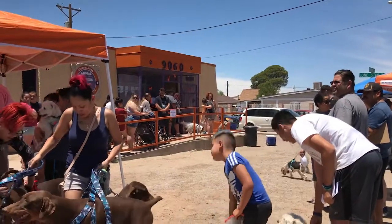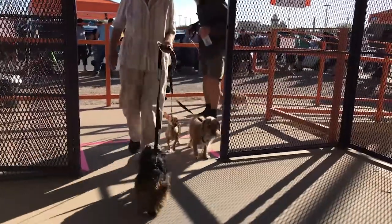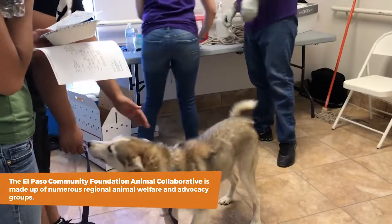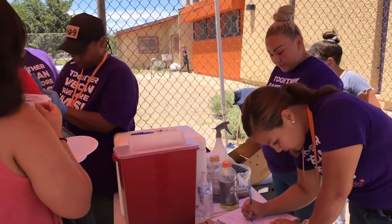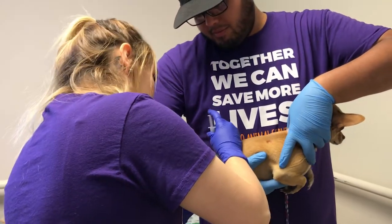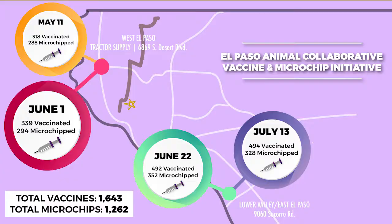Some other recent initiatives that have helped keep pets safe are the vaccine clinics hosted by the El Paso Community Foundation Animal Collaborative. As a member of the collaborative, Animal Services and other partners participated in four separate free vaccine events that resulted in more than 1,600 animals receiving a parvo, distemper, and/or rabies vaccination. In addition, Animal Services provided more than 1,200 free microchips. No other event dates are scheduled at this time, but the Animal Collaborative looks forward to hosting similar events in the future.